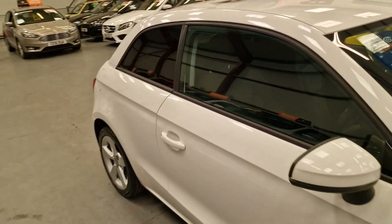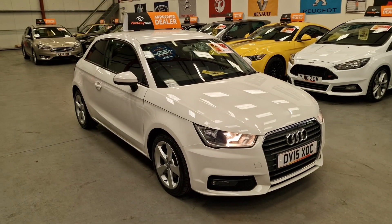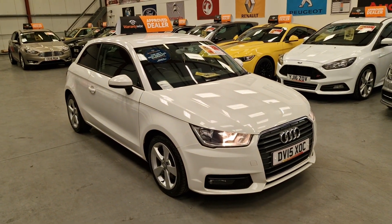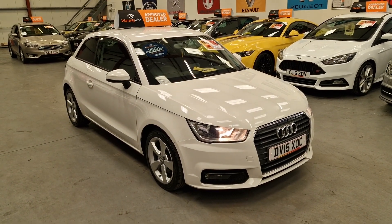Absolutely immaculate. So, there it is — our 2015 Audi A1 1.4 TFSI petrol. It's going live on our website now. Warranty and finance is available.